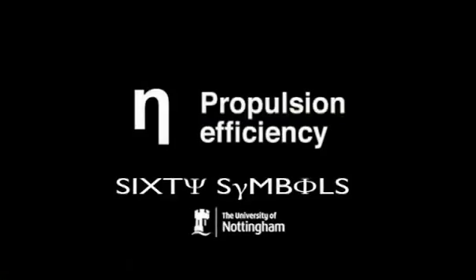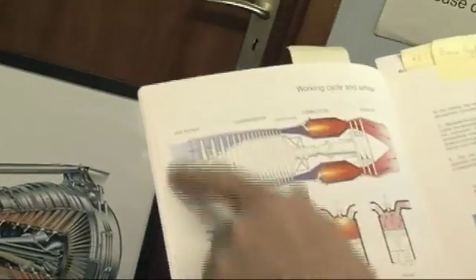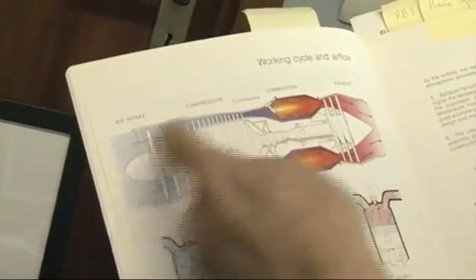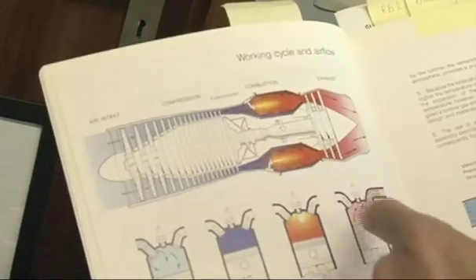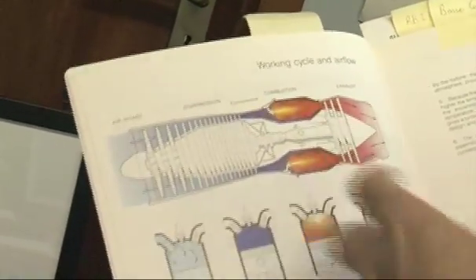What I want to talk about today is the symbol eta, which is a symbol we use for propulsion efficiency. This here is the original jet engine - it takes in air, compresses it in a multi-stage compressor to high pressure, then you burn fuel in the air, it gets very hot, expands, goes much faster, and rushes out the back.